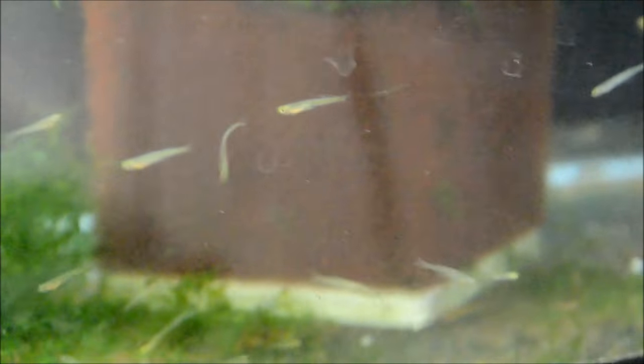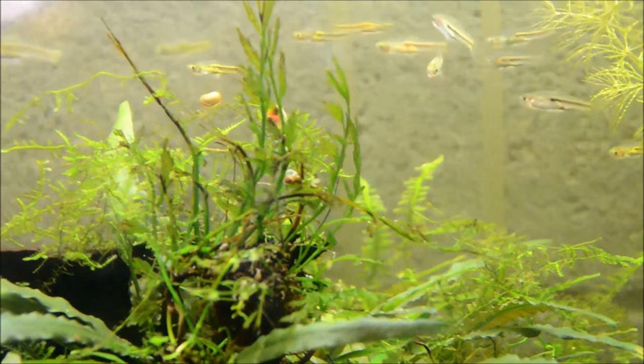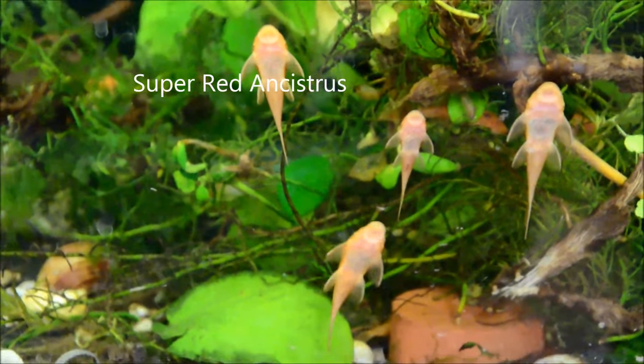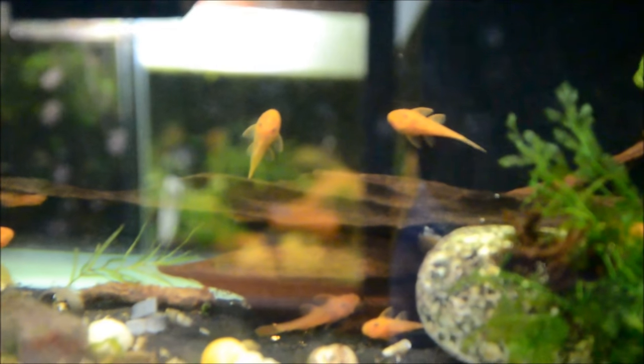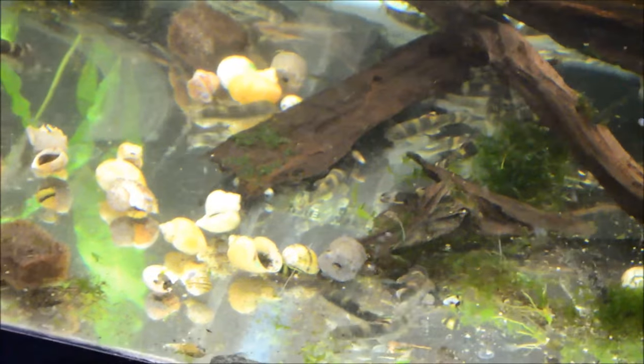Up here we have another tank of Danionella, looking great. We have the Sundadanio axelrodi, which I moved up to this tank — they weren't eating very well in the bottom tank; I think that area just had too much activity. So I moved them up to this little crypt farm where I'm hoping to start seeing a bunch of babies. We have the Super Reds, which look fantastic — absolutely gorgeous bristlenose. Down here we have a bajillion Dario pandoda, which look fantastic as well.